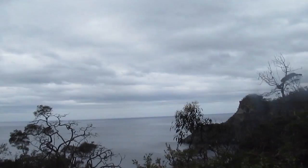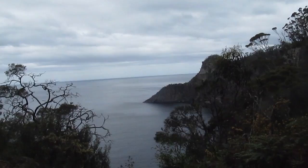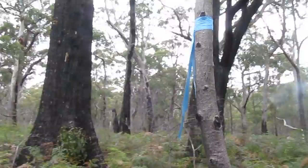After 35 minutes of walking along the forestry road I've finally entered the National Park and am able to get a view of Cape Serville. We have to keep an eye out for these markers — they're very sparse.